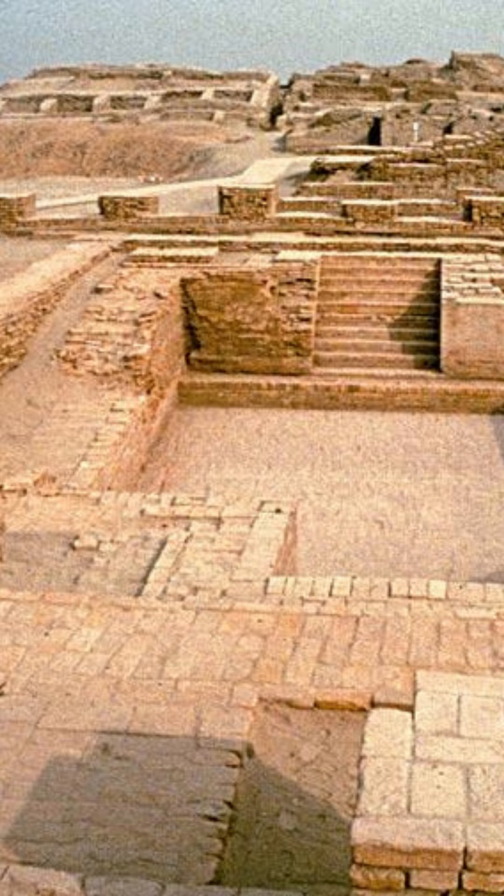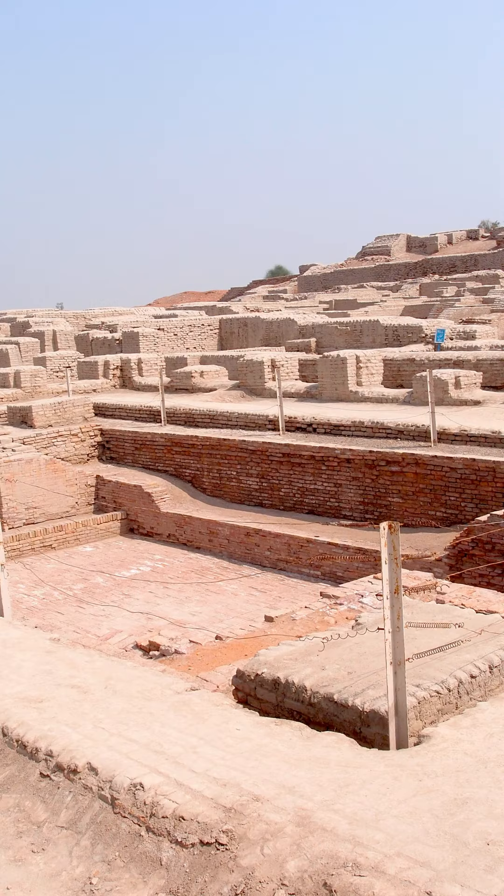The Great Bath is one of the most famous structures in Mohenjo-daro. It is a large rectangular tank made of brick and measures 12 meters long, 7 meters wide, and 2.4 meters deep. The Great Bath was probably used for ritual purification.